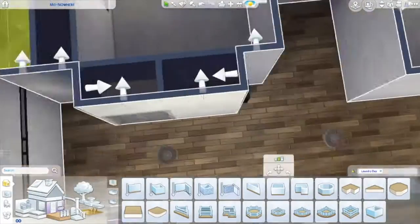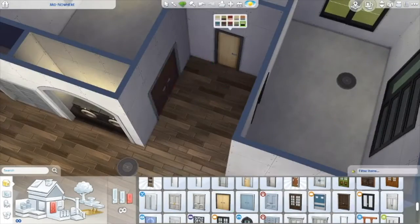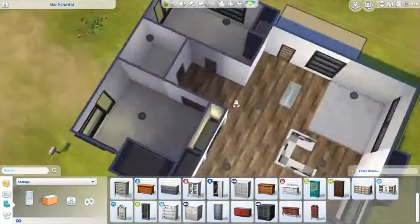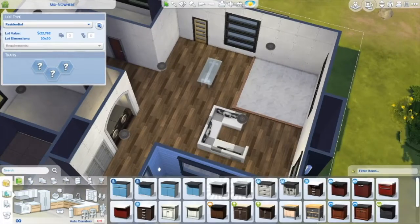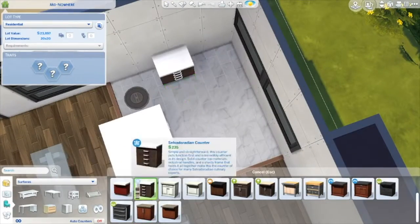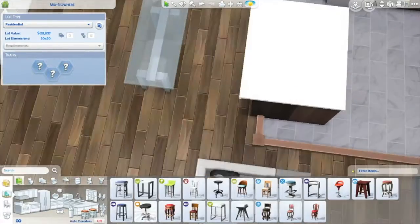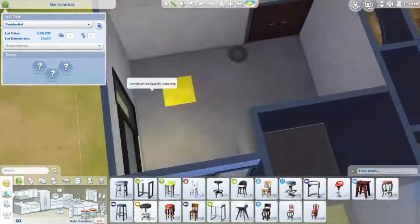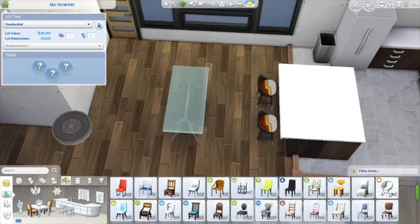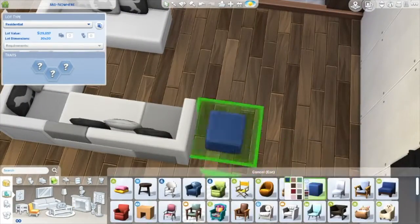That little room is the laundry room. If you all download this house, you have to remove the walls — you can't do it with the little archway, because it won't let the sim do the laundry. I tested it out in live mode and it wouldn't allow my sim to do laundry until I moved the washer and dryer. If you just remove the little archway, it should be fine. I realized that when I was editing — I could have just removed the archway.